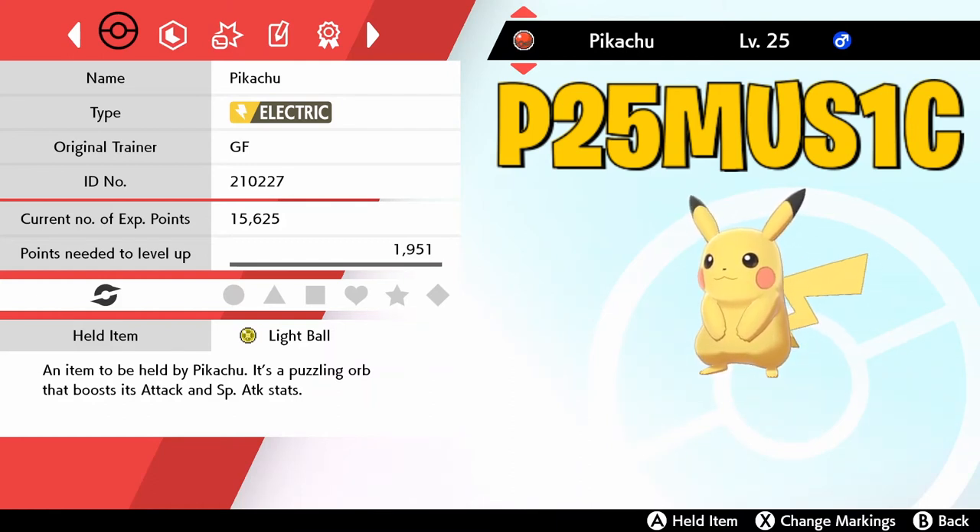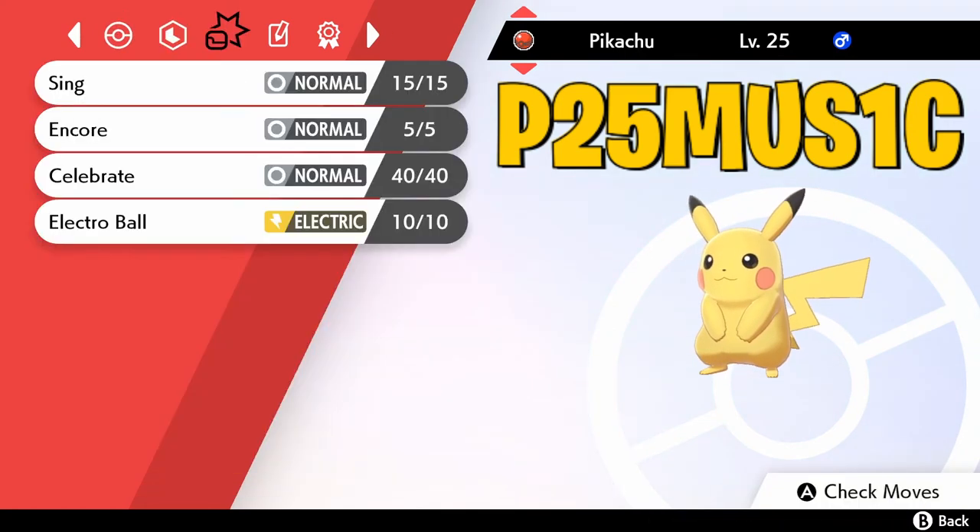I hate when they do events or giveaways and it's not a Cherish Ball — it defeats the purpose when we get a Pokemon in a regular Pokeball; to me that's disappointing. The original trainer is GF — Game Freak — which is pretty cool. It doesn't have all its stats maxed out. It comes with Sing, Encore, Celebrate, and Electro Ball. Not the best moveset for Pikachu, but Sing is pretty cool. It has Encore as well, and Celebrate because there's a celebration going on — I like the puns there.